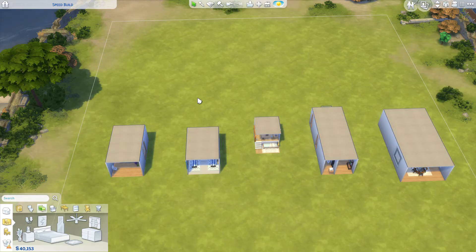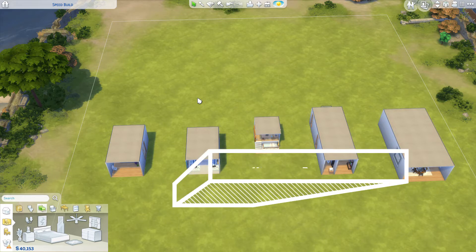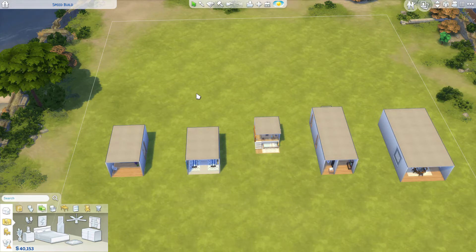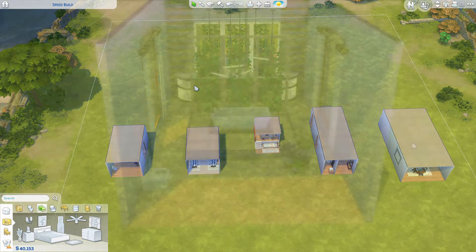Hello everyone, it's your girl Havana Sims, welcome back to my channel and welcome to another Sims 4 video. In this video I'm going to be showing you five room ideas just messing around with the new platform feature. I'm sure you guys have seen a ton of videos using the platforms, so hopefully I'm showing you five new ways that you can use the platform.